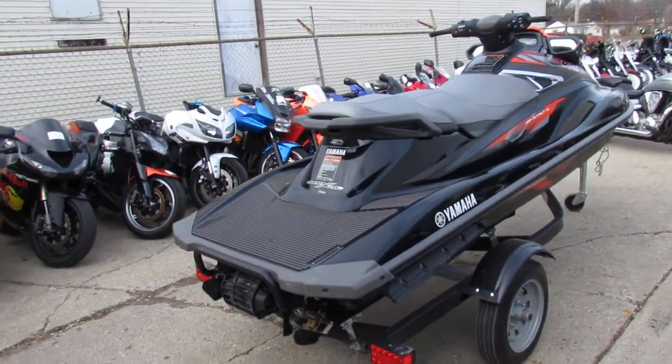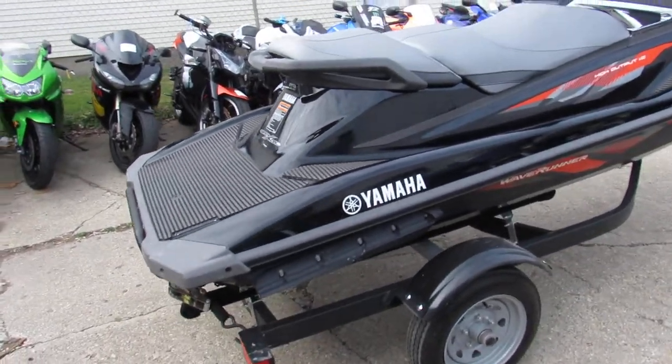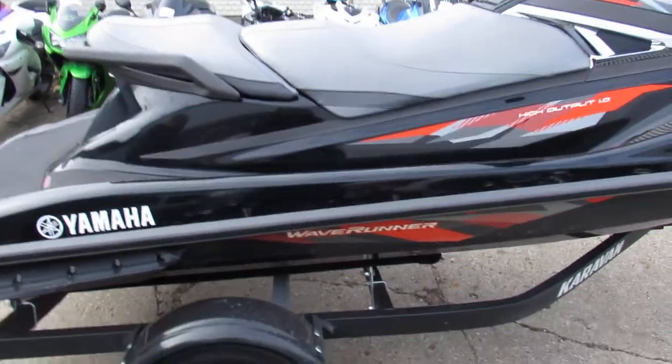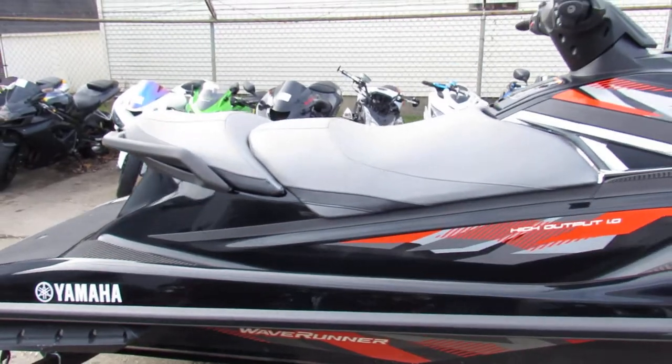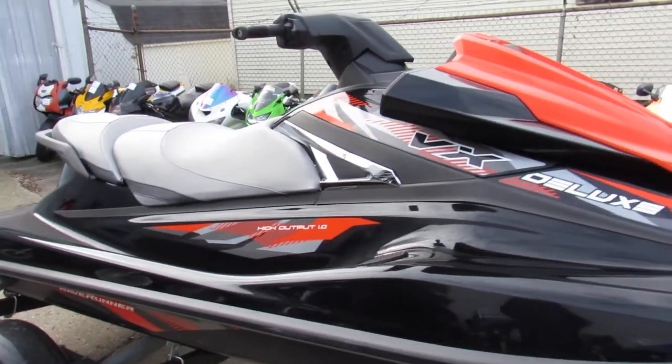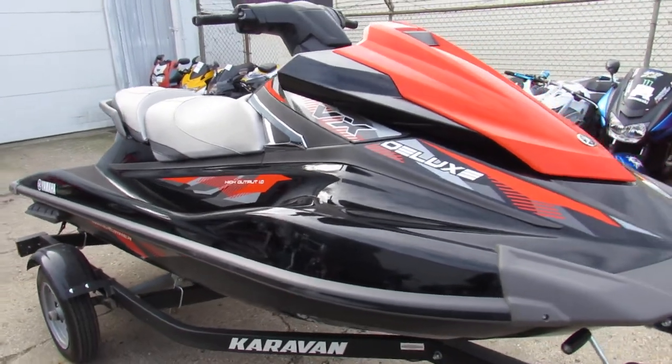This machine's only got 25 hours on it, and the VX Deluxe runs strong at 54 miles per hour. Nice, clean Waverunner, no damage. It's got the Nano Excel Lightweight Hull, 4-cylinder, 4-stroke, 1.8 liter, high output motor, electric start and reverse.